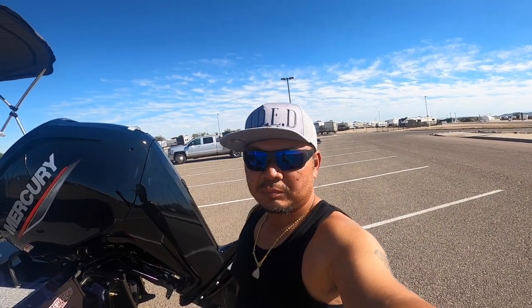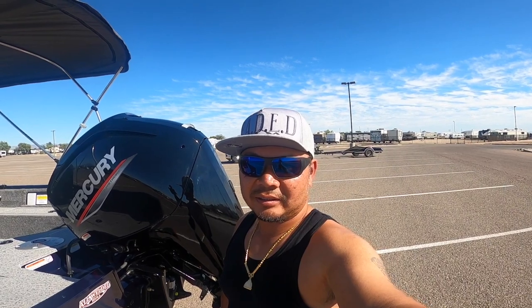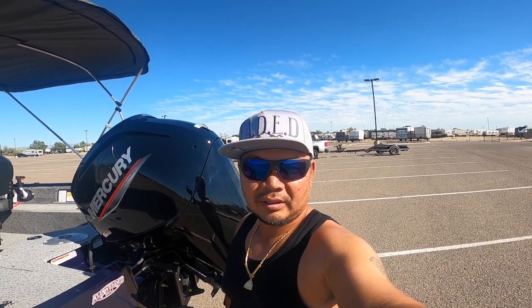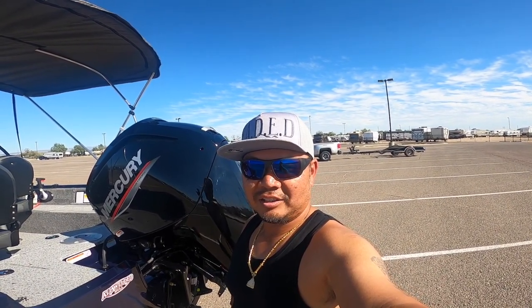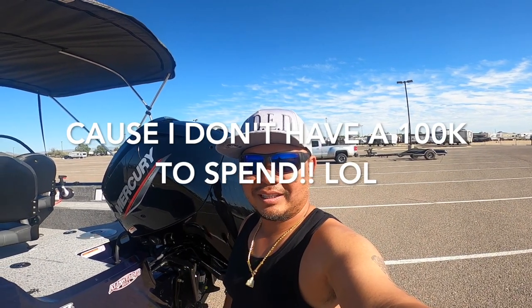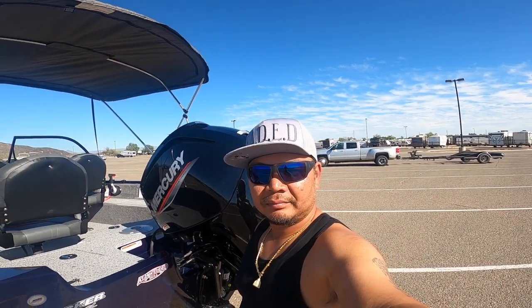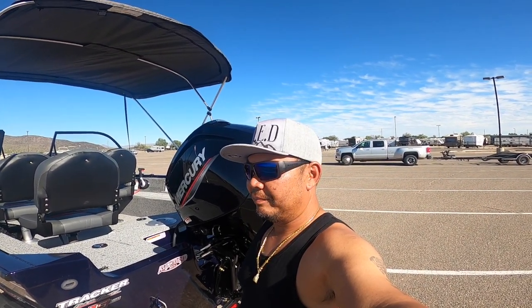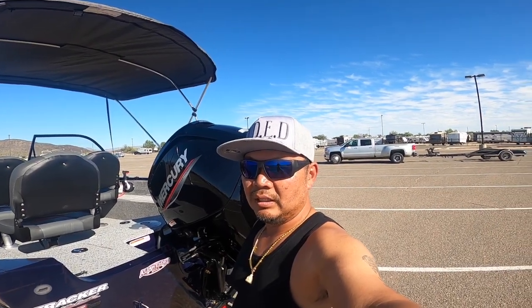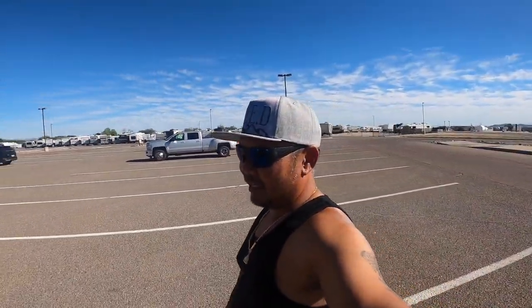Overall, first impression — I really like it. I think it's a good buy. These boats used to be about $25,000, but with everything being more expensive these days, this boat is going to be about $35,000 once you take delivery. Still not too bad — a lot better than spending $100,000 on a Ranger. For a budget boat, you can't beat the price and the functionality. If you're just going out to fish, this is going to serve you really well.